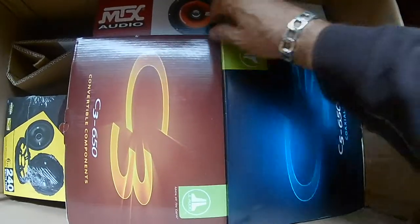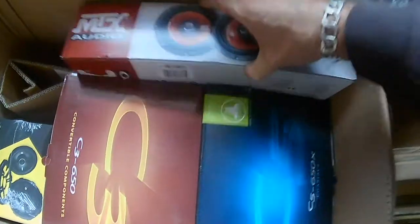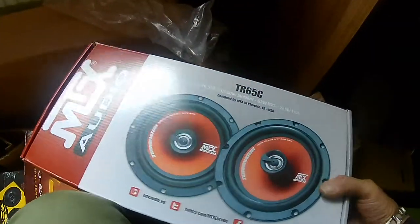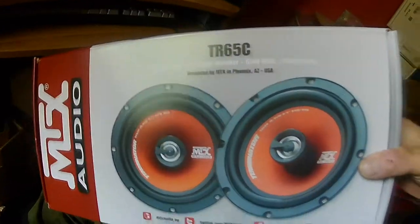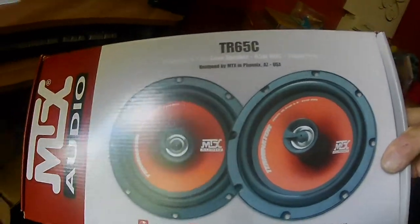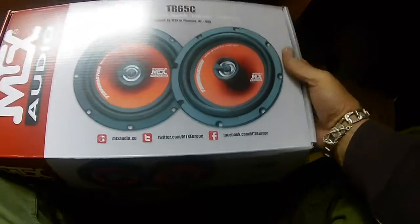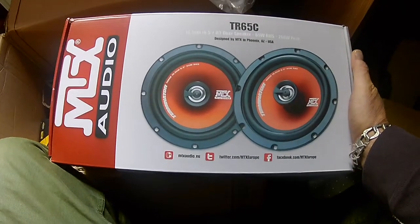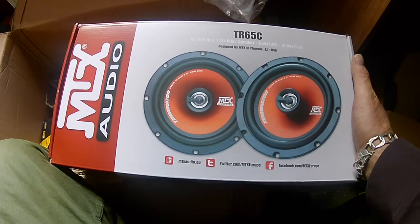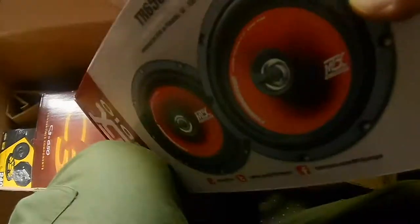With some MTX's — the TR65C. I'll get a bit more light onto that. This is their 65 watts RMS, 260-watt peak — meaning this is a head-unit-power, inexpensive speaker. It'll bloody go, I imagine. Don't prejudge on the budget product.